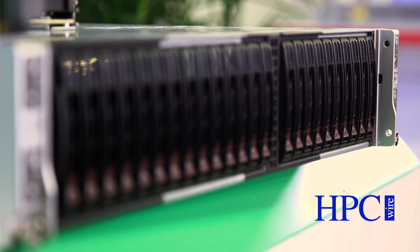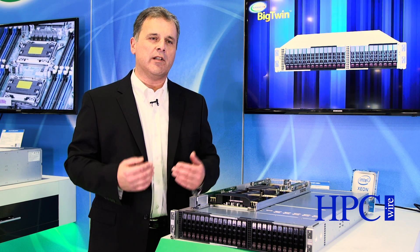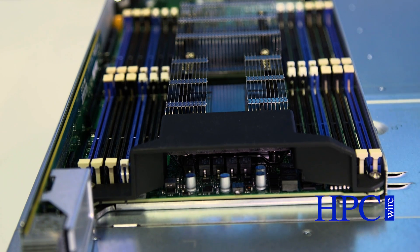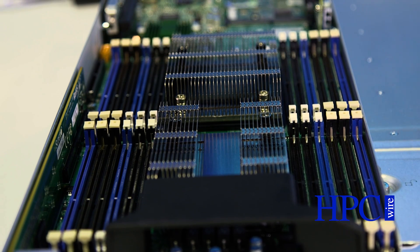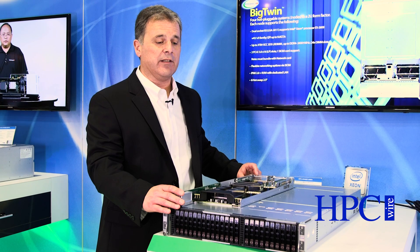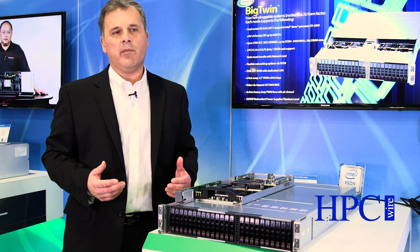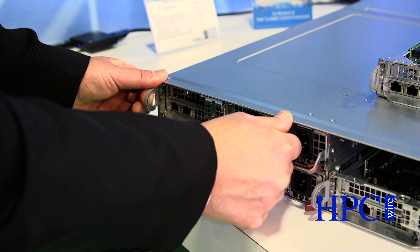A couple of really key things about the Big Twin: customers are bringing memory closer and closer to the CPU, and storage closer and closer to the CPU. Previous twin architectures were very good, but we could improve them, and we've done that with the Big Twin. With the Big Twin, we now have an unprecedented number of memory DIMM slots — 24 memory DIMM slots in a 1U and a half U form factor. In this platform there are actually four servers, and each server has 24 DIMMs. That's three terabytes of memory — 50% more than large scale platforms before — bringing data closer to the CPU.